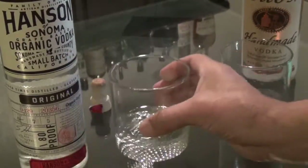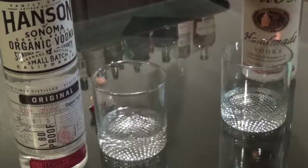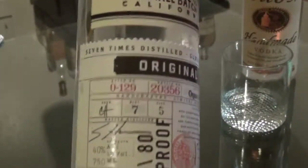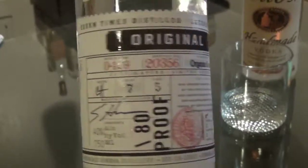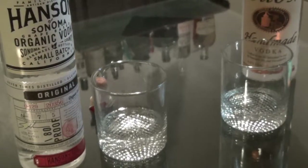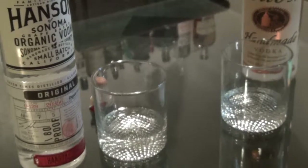Absolutely an excellent gift — thank you very much, you know who you are. I hope you enjoy the bottle you received as well, not to mention the access. With that said — salute, and here's to you.